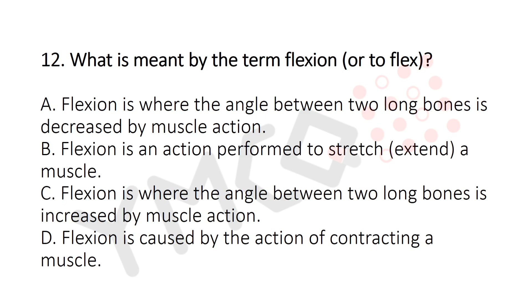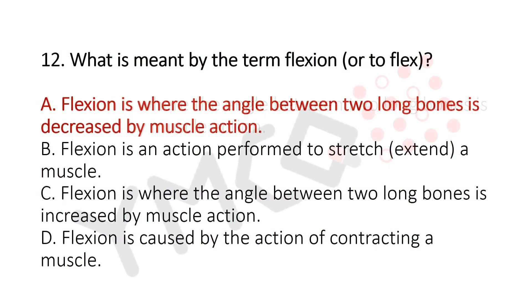Question 12: What is meant by the term 'flexion'? Option A: Flexion is where the angle between two long bones is decreased by muscle action. Option B: Flexion is an action performed to stretch or extend a muscle. Option C: Flexion is where the angle between two bones is increased by muscle action. Option D: Flexion is caused by contracting a muscle. The answer is Option A — flexion is where the angle between two bones is decreased by muscle action.